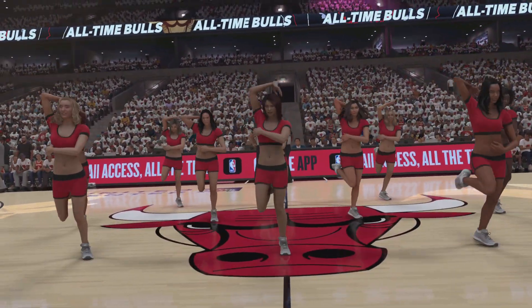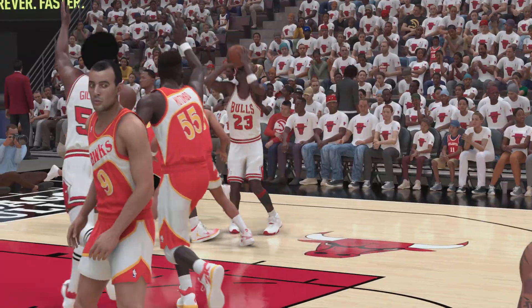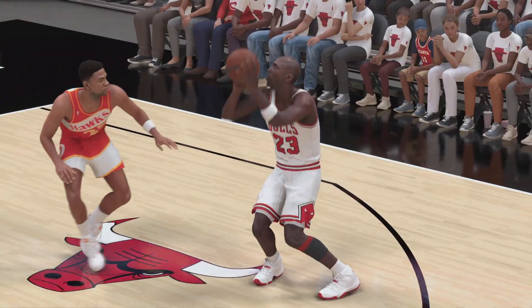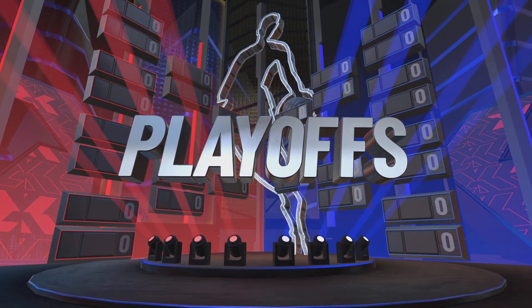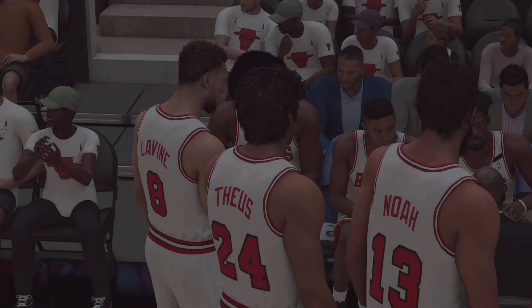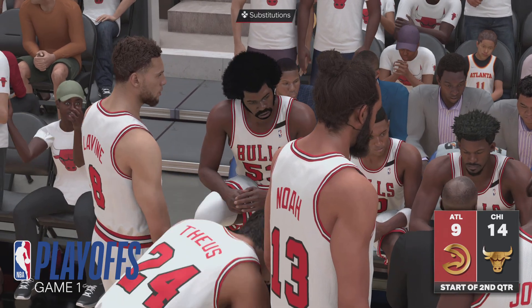Michael Jordan getting it done for the Chicago Bulls — he got into double digits for the quarter with ten points total. Right back after this break.